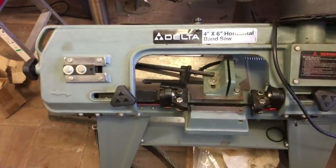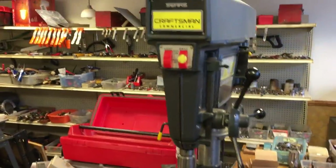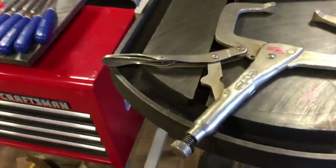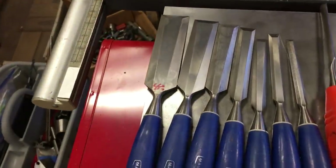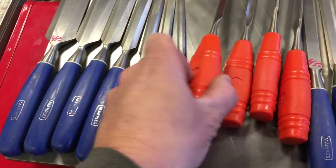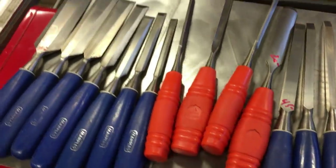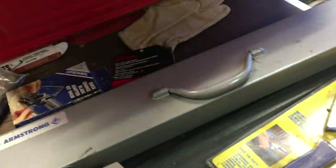We have a Delta horizontal bandsaw, this is $150. Craftsman commercial drill press, this is $250. Vice grips $11.50. Clamp $7.50. Two sets of Marple chisels — this one is $45, this one is $45 also. There is a set of Made in Finland Hackman turning tools, these are $20. A Walker Ceramax magnetic chuck, that's $150. There is a toolbox that's $7.50. An Armstrong puller, that's $140.